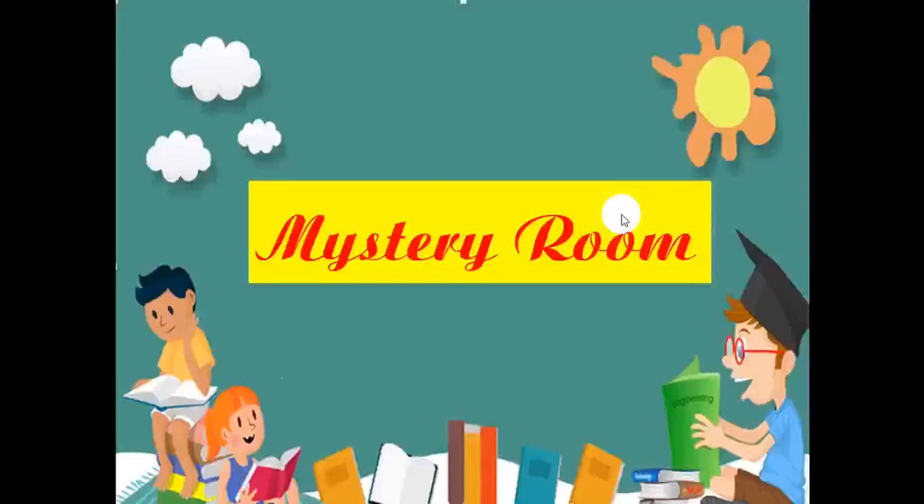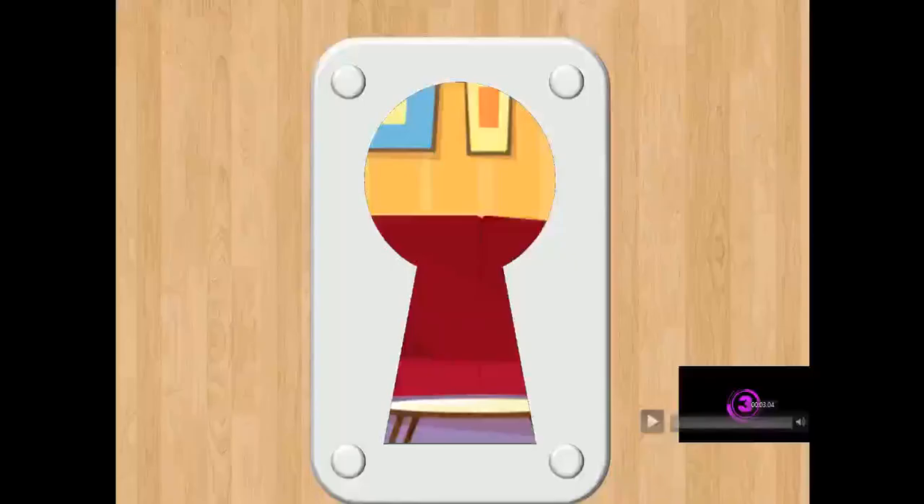Now kids, let's play a fun game to review Lesson 1, ok? Mystery Room. Ok, are you ready? Now tell me, where is it? You have 3 seconds.